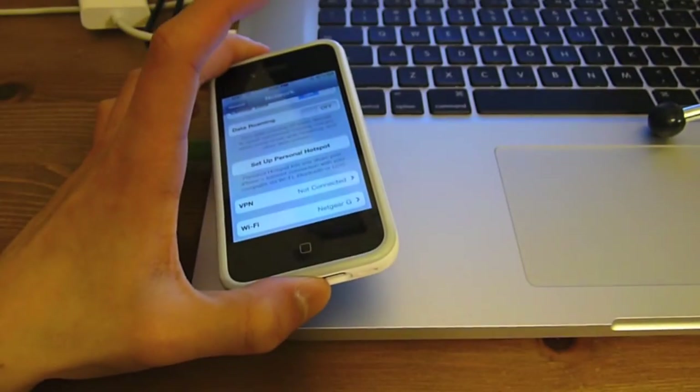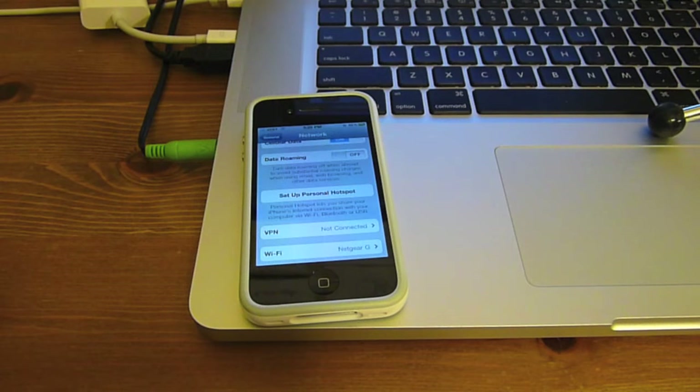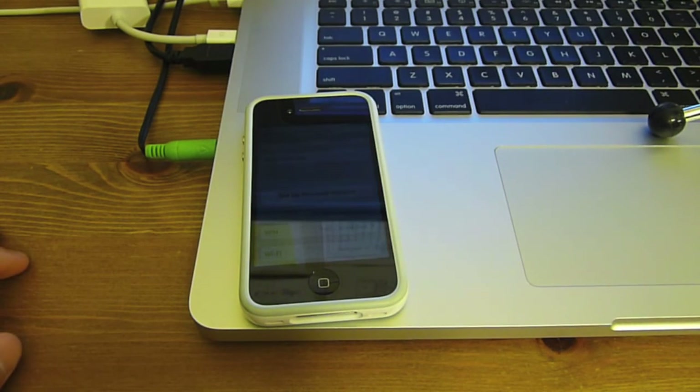That is Personal Hotspot for iPhone. It's only available for iPhone, not for iPad 3G models. And that's pretty much it for iOS 4.3 — there's not a whole lot of new features, just improvements, enhancements, and things made better over time. Thanks for watching, and I'll catch you next time.